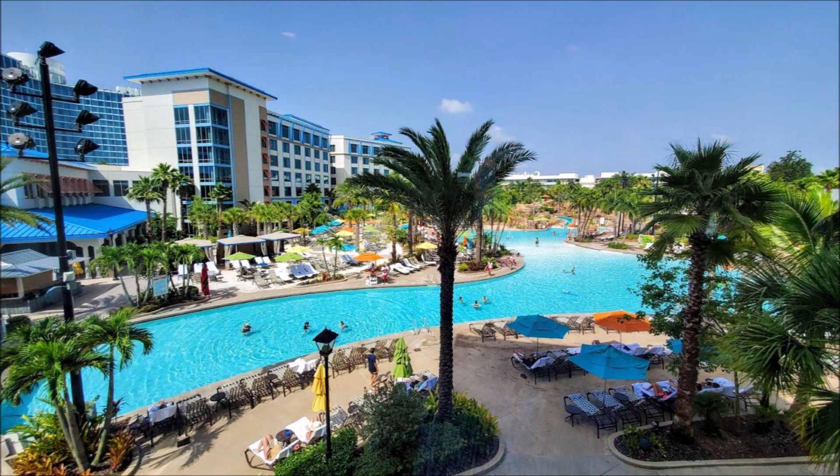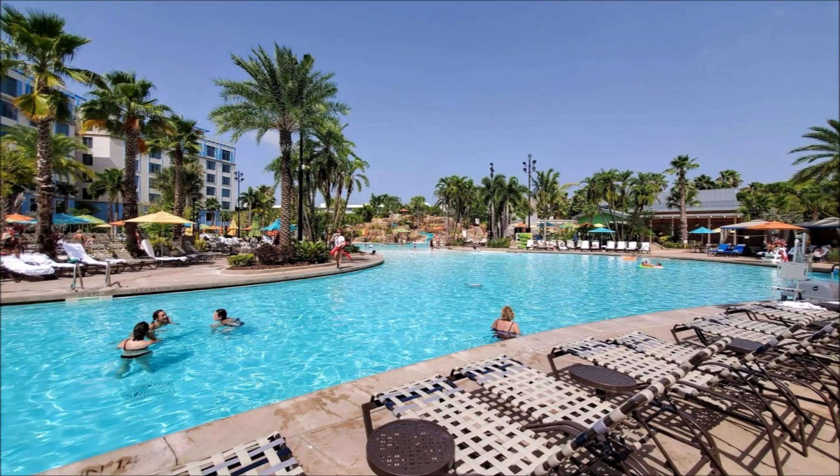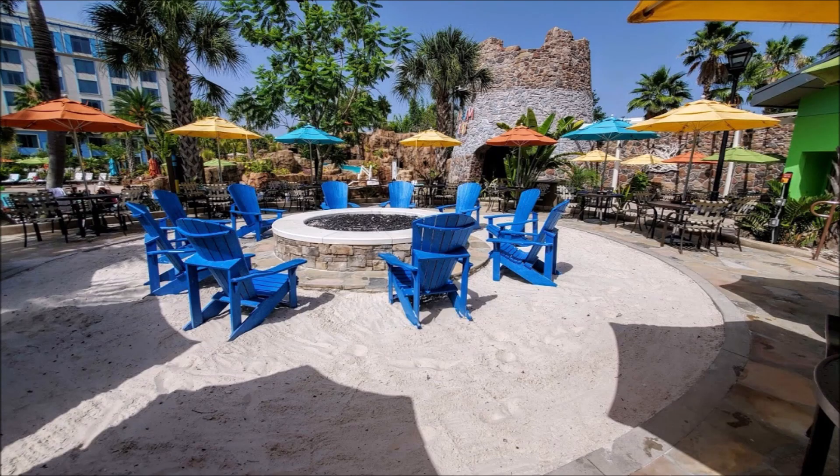The rooms here are absolutely breathtaking — they truly remind me of being in the Caribbean. The only thing I wish this resort had is the Unlimited Express Pass included, as I think that would be a real asset.